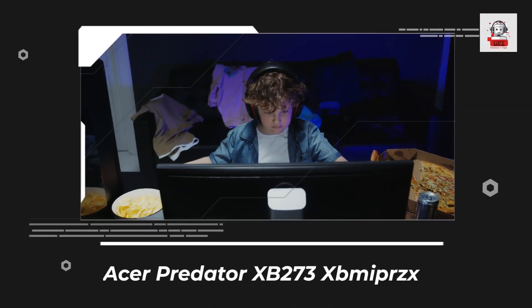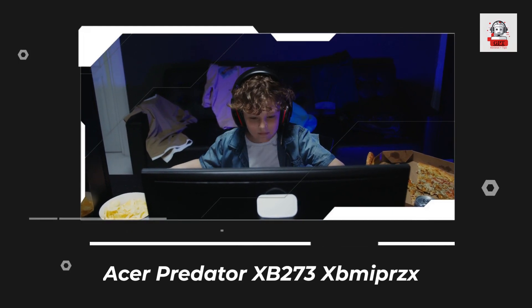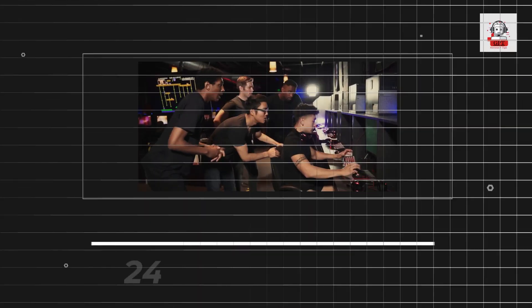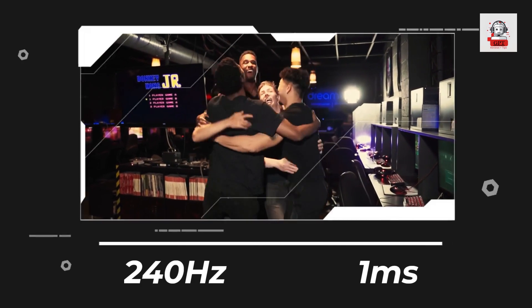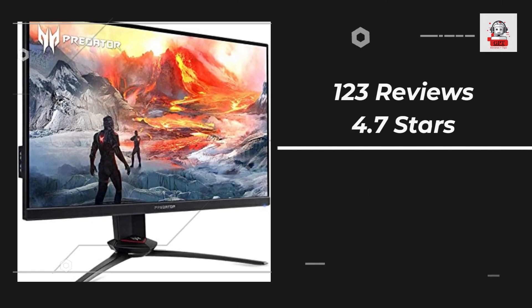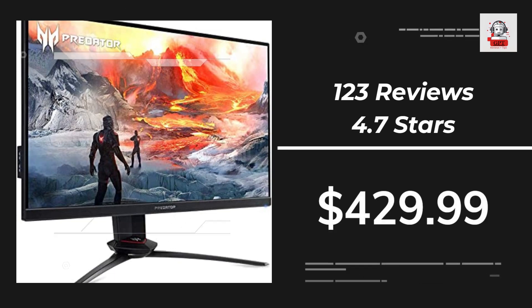The Acer Predator XP273 XPii is another great option for gamers who prioritize speed and responsiveness. It has a 240Hz refresh rate and a 1ms response time, making it perfect for fast-paced games. Its NVIDIA G-Sync technology eliminates screen tearing and stuttering.